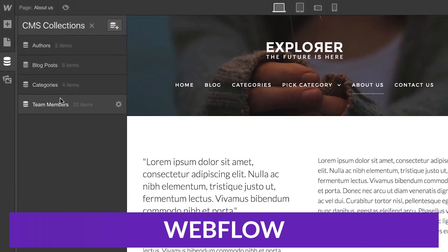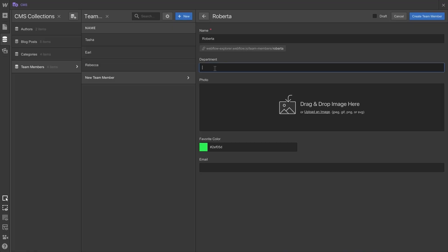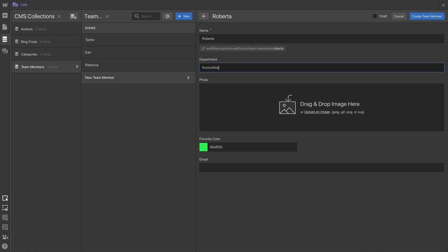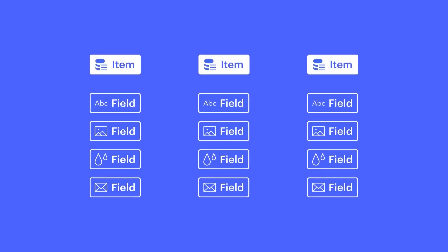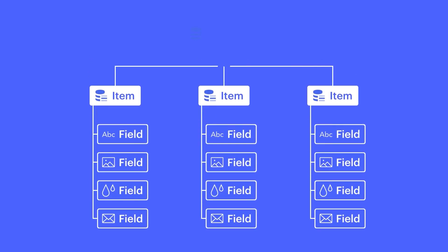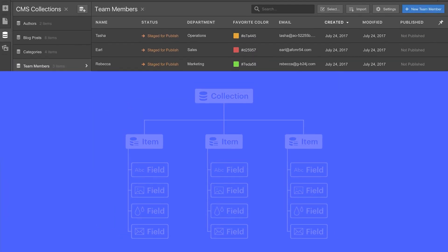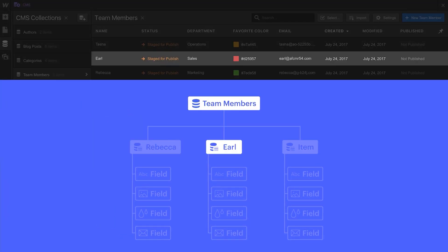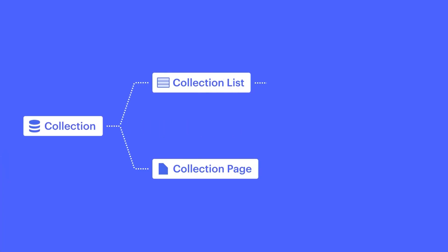Number four is Webflow — an all-in-one software-as-a-service platform for building and hosting your website. All features are built-in, so you don't have to worry about finding a host or installing extra plugins for SEO, security, e-commerce, etc. The best feature of Webflow CMS is its visual editor, which lets you create and edit content without any coding knowledge. You can drag and drop elements to build pages and use built-in tools to style your content — it's super intuitive and easy to use.